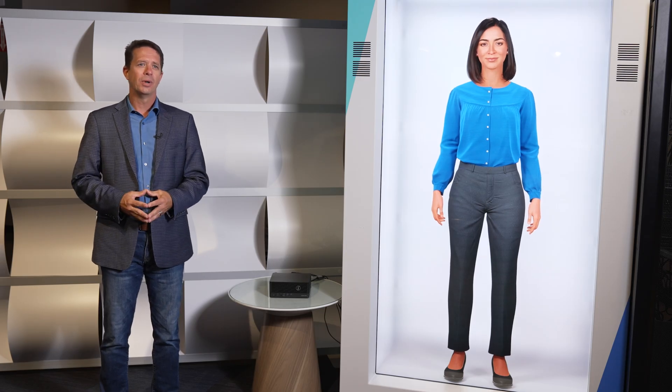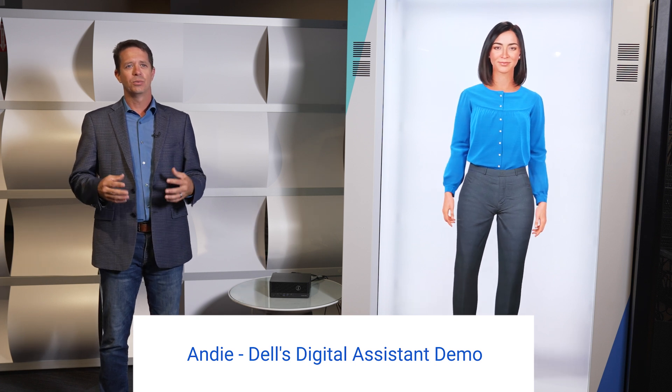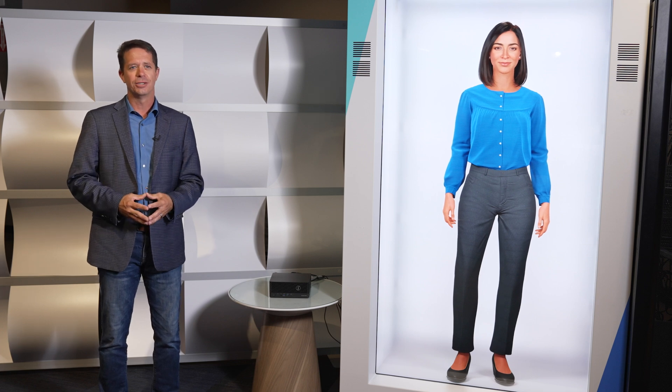Hi, everyone. I'm Michael Shepard, a Senior Distinguished Engineer in the Dell Technology Services Division, and we're here in the Round Rock Experience Lounge. I'd like to walk you today through our Digital Assistant demo powered by Generative AI — something which we've built to really showcase our solution portfolio around this newer technology.